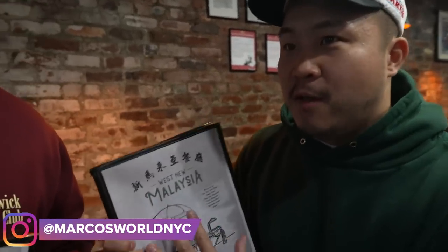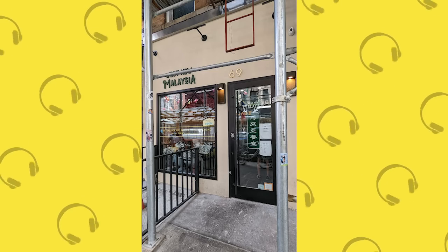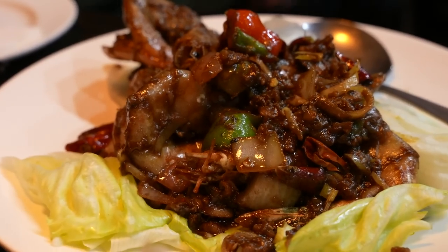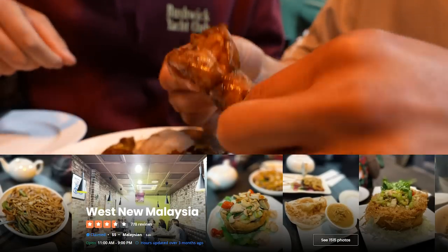As much as Chinatown is changing, sometimes they're just remixing old spots. Today we have Marco NYC with us. West New Malaysia just moved locations, but Marco's been coming here for decades. It used to be in a tunnel where only locals knew about it, and now they have this new location — you're getting tourists out here. I've never seen Australian people eat Malaysian food underneath a tunnel, but they eat it here on Bayard Street. We got the food — it's feeling super Malaysian because we got the giant prawns in aromatic sauce, and those shrimp are gigantic.